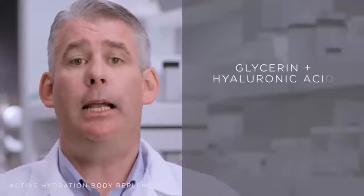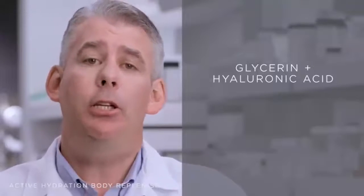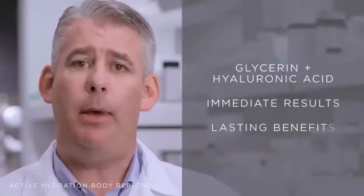Our key ingredients — maximized 30% glycerin and cross-linked hyaluronic acid — add hydration back to the skin for immediate results and long-lasting benefits.